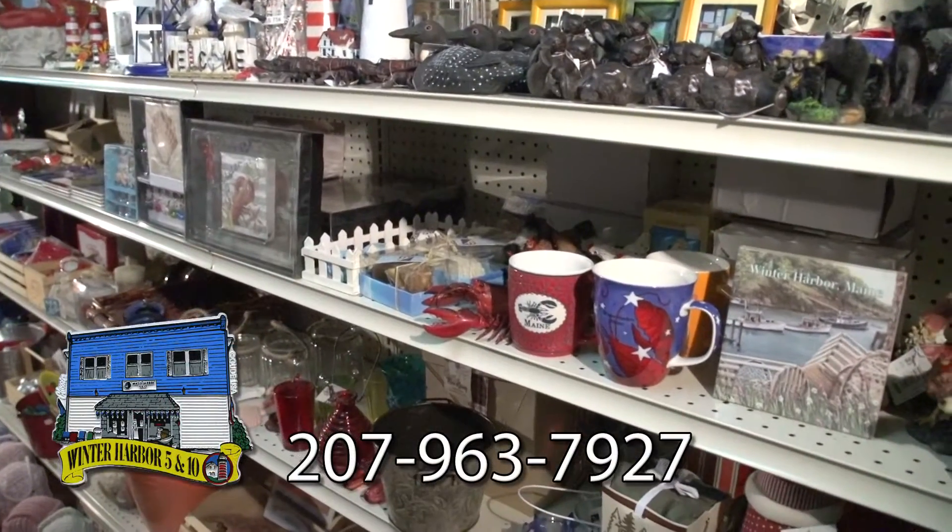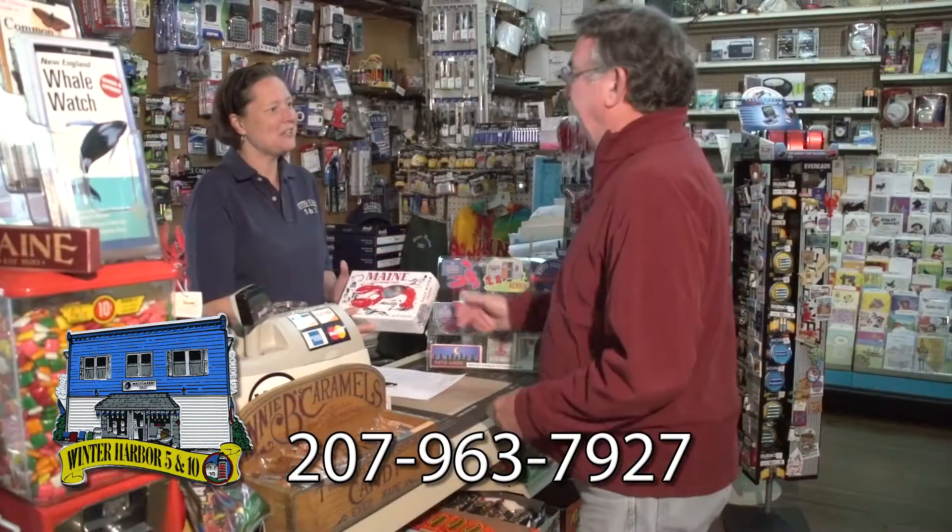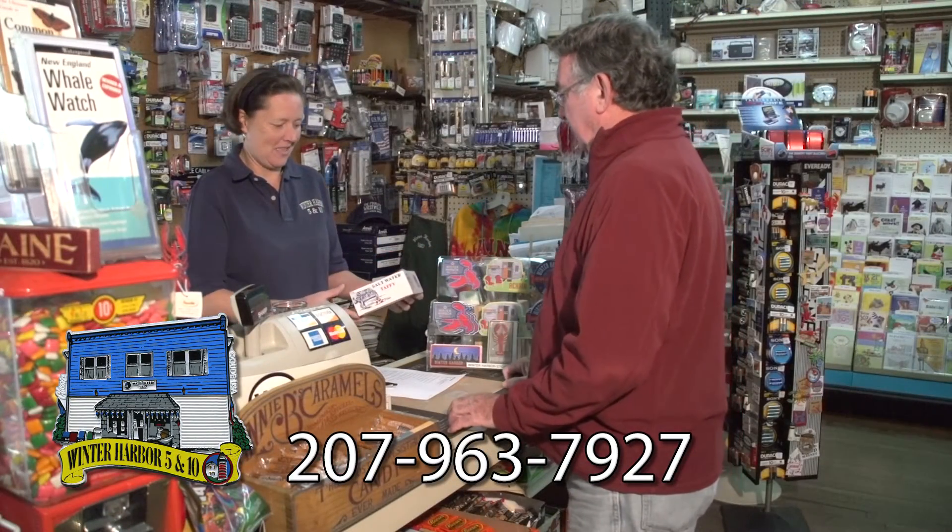So stop by and stroll the aisles. The Winter Harbor 5 and 10 has everything you need. And we bet you'll find something you want.